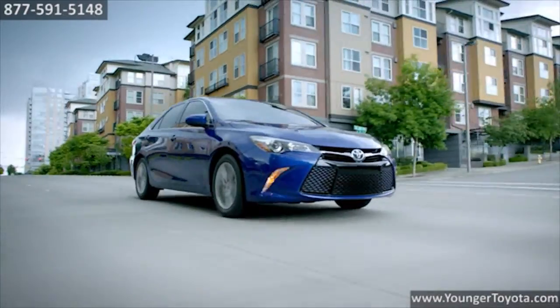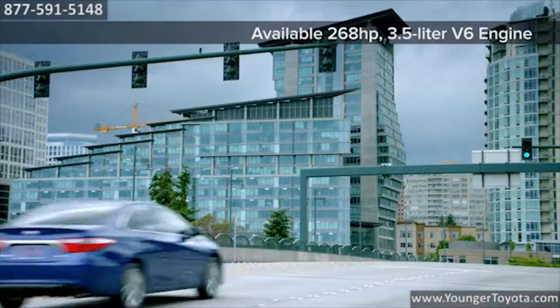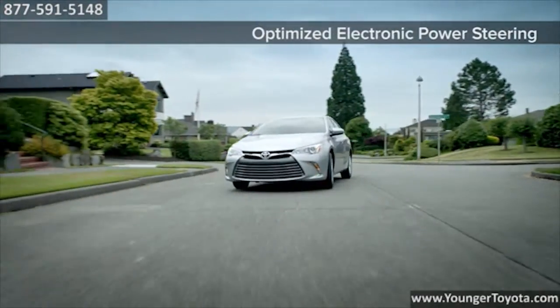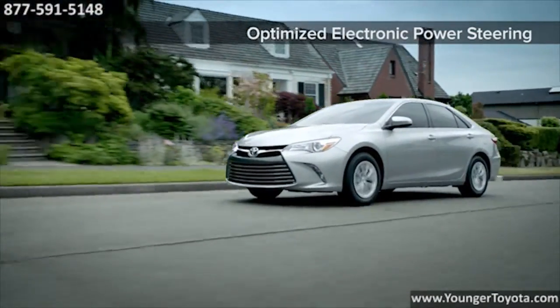The available 3.5-liter V6 DOHC 24-valve dual VVTi engine produces an impressive 268 horsepower and 248 pound-feet of torque, while still achieving an EPA-estimated 30 highway MPG rating.